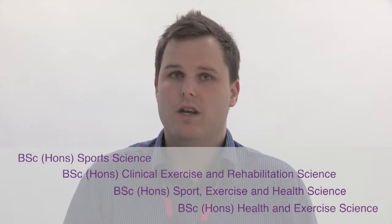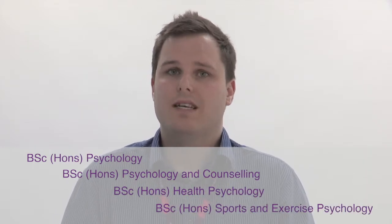All of those courses are three years long. We also have four courses in our Psychology cluster. The first is a BSc in Psychology, the second is a BSc in Psychology and Counselling, the third is a BSc in Health Psychology, and the fourth is a BSc in Sports and Exercise Psychology.